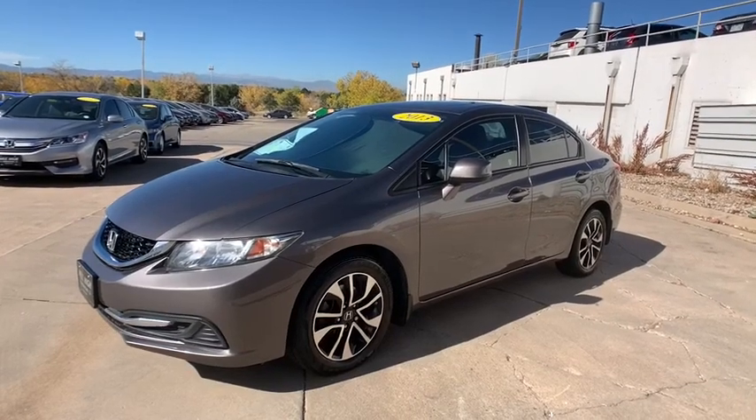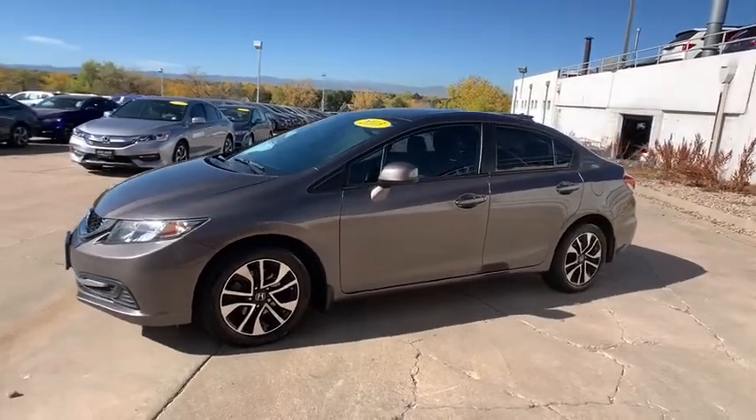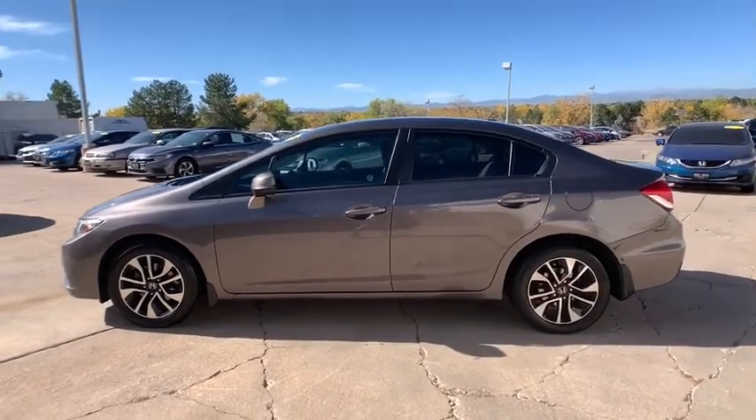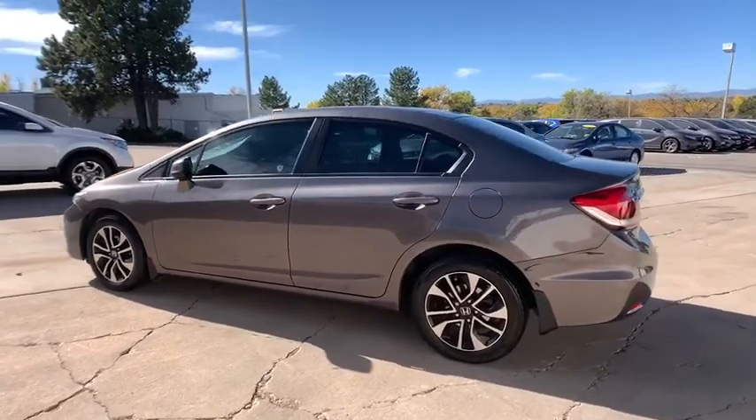Make a great choice today with the 2013 Honda Civic. Practical, awesome gas mileage, and incredibly reliable. This vehicle has less than 100,000 miles.